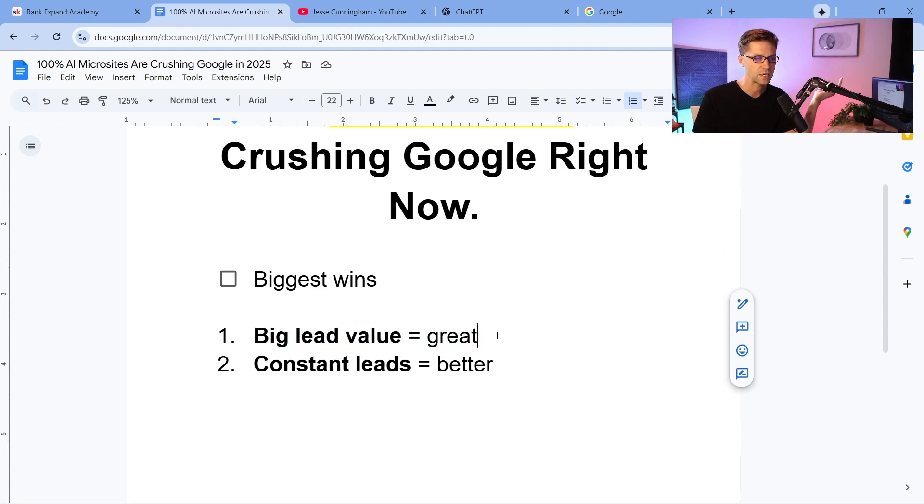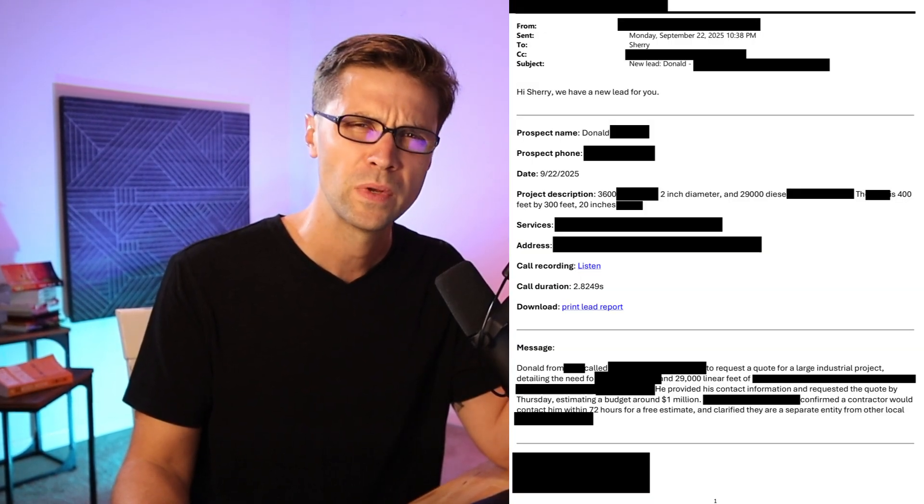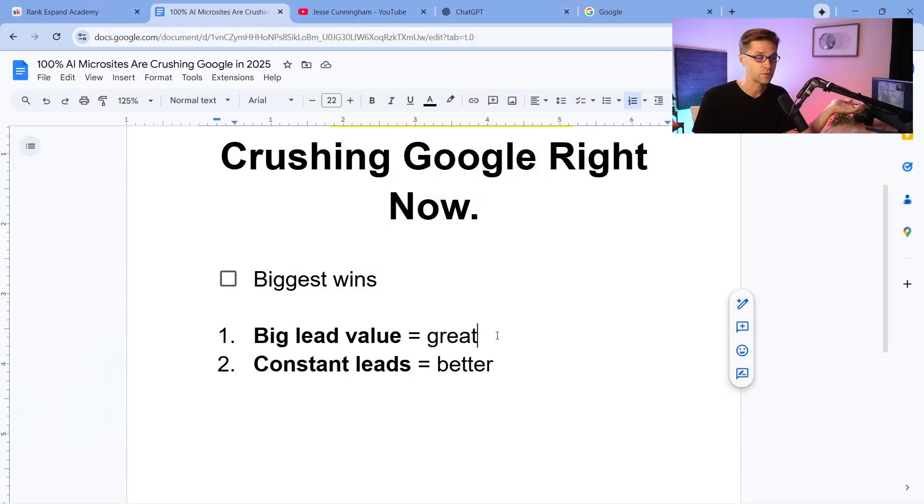One of the leads that came in — I did a video on this one — was a $1 million RFP, a request for proposal. It was an industrial job, a big job, and it came through a $10 microsite. It's ridiculous. Big lead value is great for the people we sell it to. I sold that lead to a local business who will hopefully sell that work.